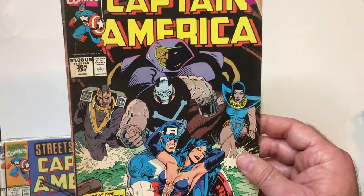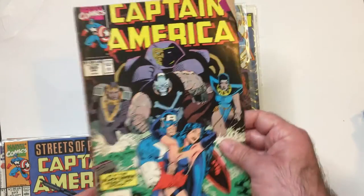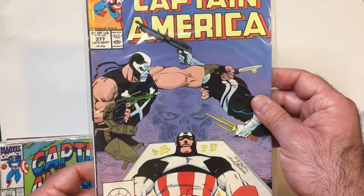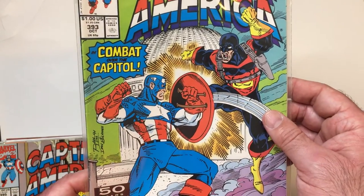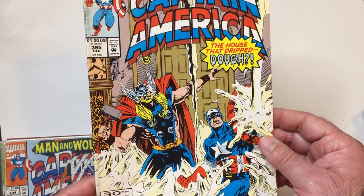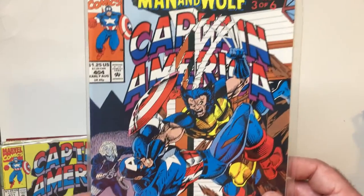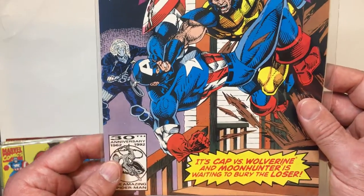Like I said, all these beat-up books you see are just from the dollar bins or the 50-cent bins, so we're just grabbing Captain America comics. We got the Black Queen, Crossbones, and Bullseye. There's bad rock. People know the house — they got bearded Thor there, Man-Wolf.